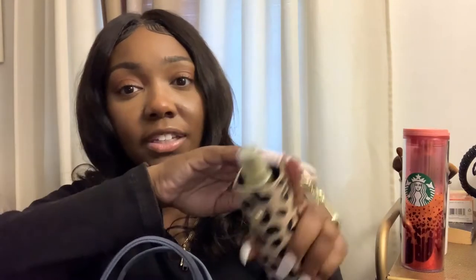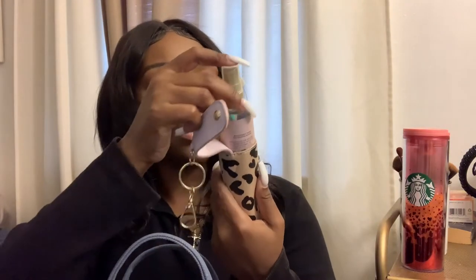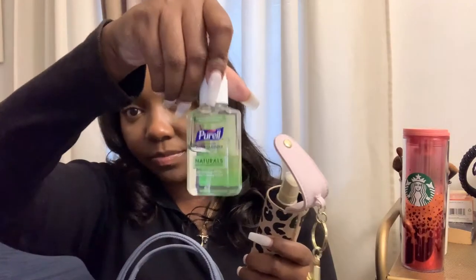I have this from Bath and Body Works — it is hand sanitizer, not a weapon. This is the Champagne Toast hand sanitizer. I rarely use it because it's super strong and the percentage isn't as high as my Purell. It's just something cute to have — it has a keychain on it and it was like $12.50. When I went to Bath and Body Works yesterday I didn't even see these, so I don't know if it was a limited thing. It has a hard bottom — super cute.